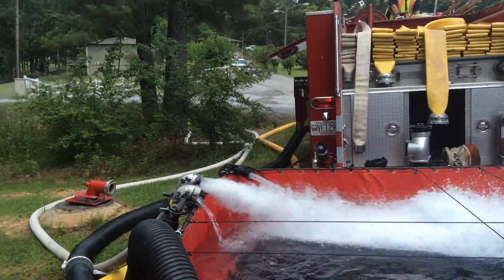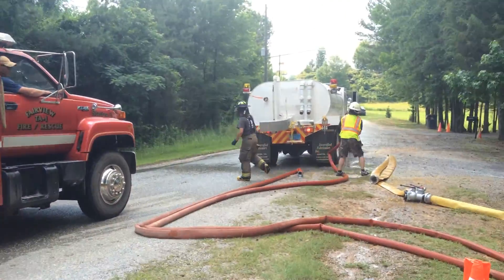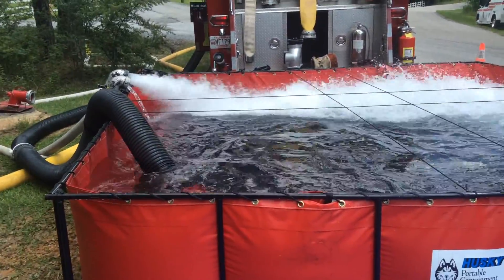So when you have a low-flow scenario, you get yourself a dump tank and then build an open relay. So they are done filling, and now while that tanker gets on the road, we're going to watch this tank refill.